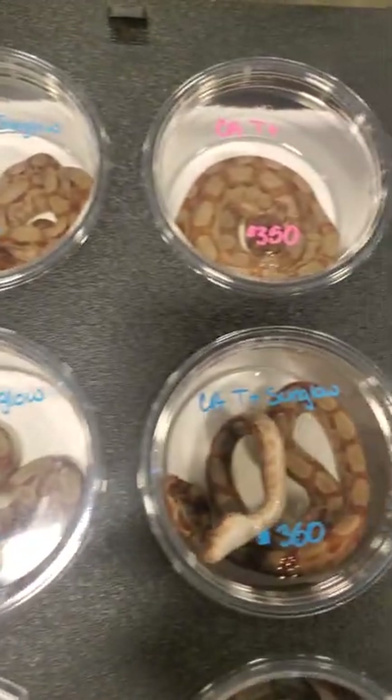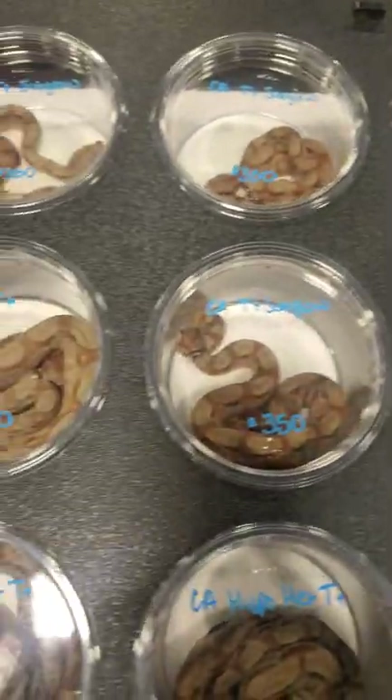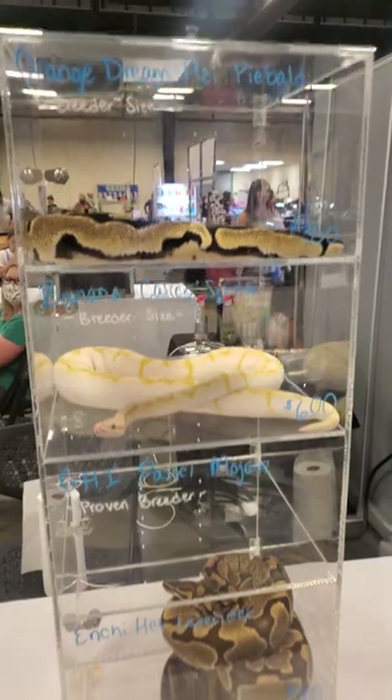Almost all these vendors I'm covering do ship. They've got a whole bunch of stuff — check them all out. You can even see T-positive sunglows, and they've even got some breeder animals if you need to get going.